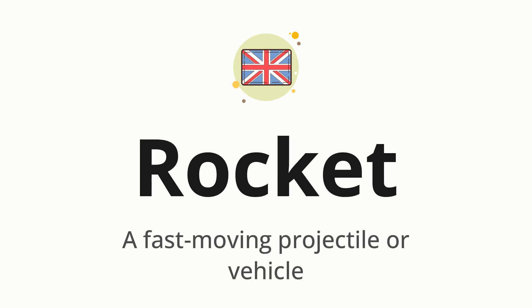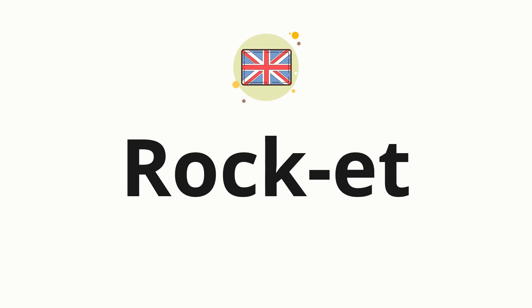Let's say it all together. Rocket. One more time. Rocket. Now let's split the word into syllables and then pronounce each syllable one by one. Rock. Et.